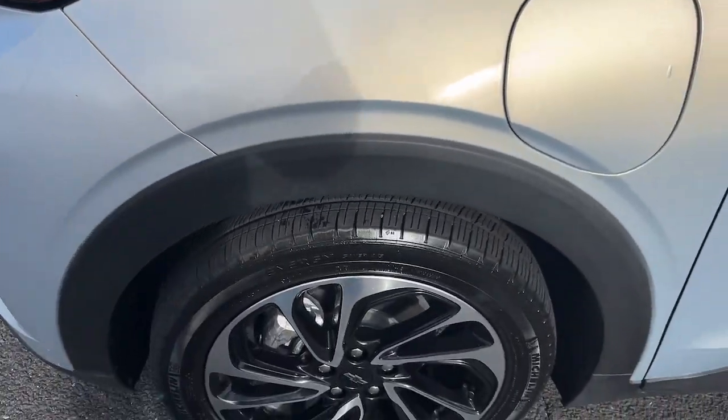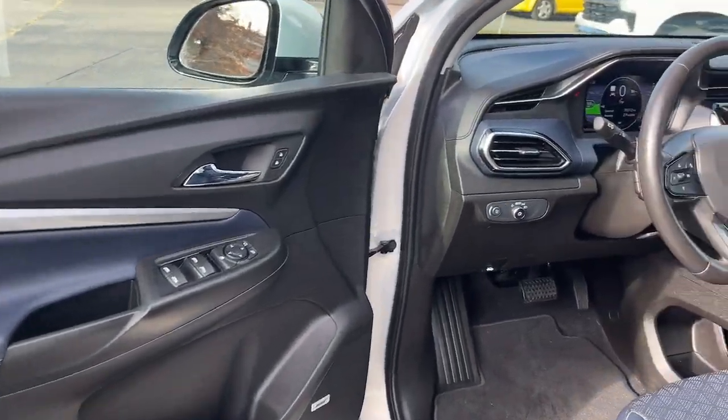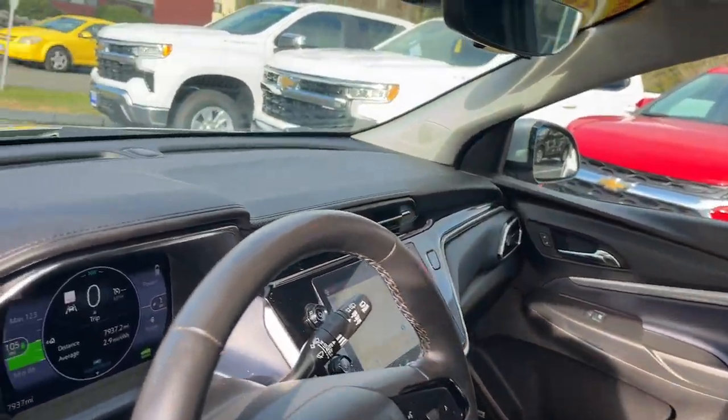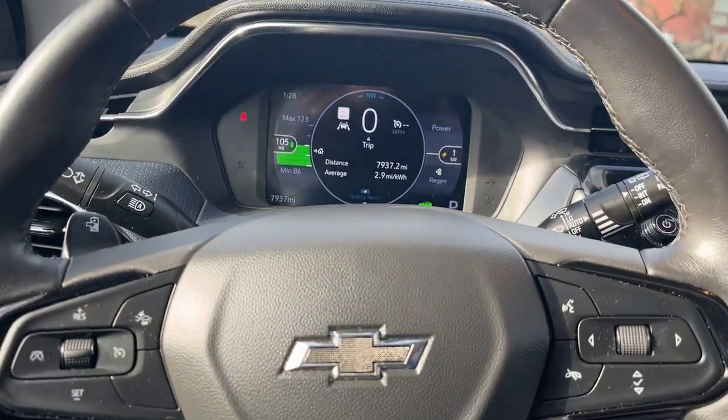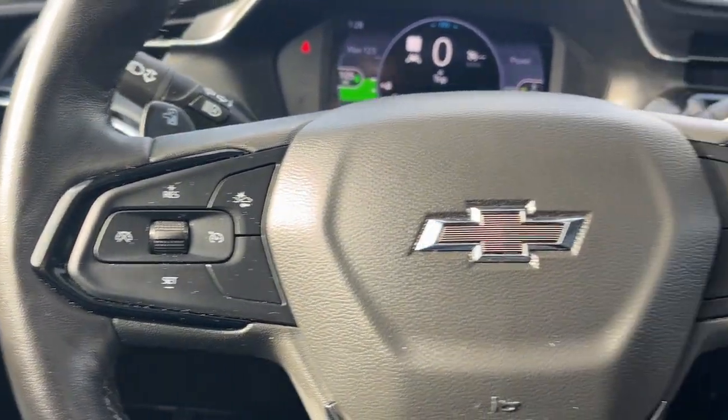These are just some of the great options this vehicle comes with: keyless entry, satellite radio, alarm, heated front seat, stability control, leather steering wheel, intermittent wipers, traction control, adjustable steering wheel, and luggage rack.